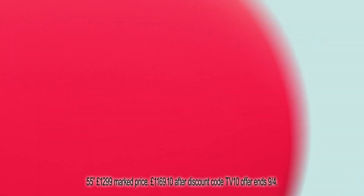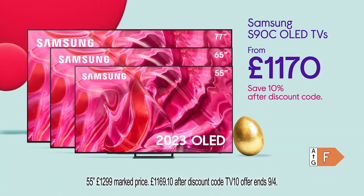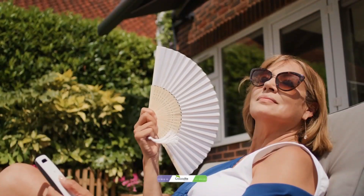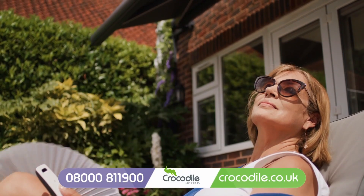And save 10% on the Samsung S90C OLED TVs — picture-perfect blacks and naturally bright colours — from £1,170 at Curry's.